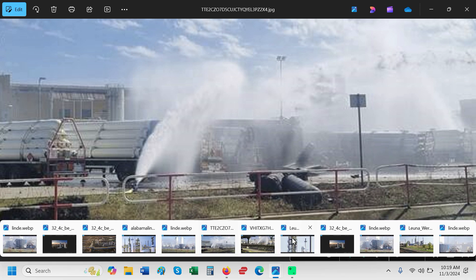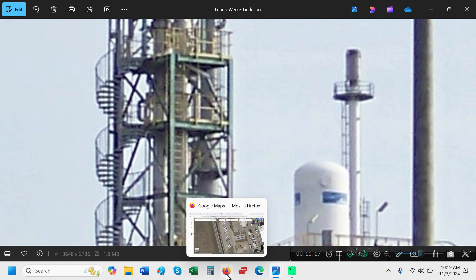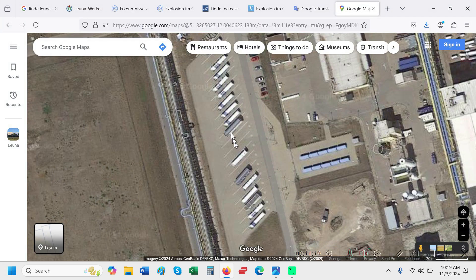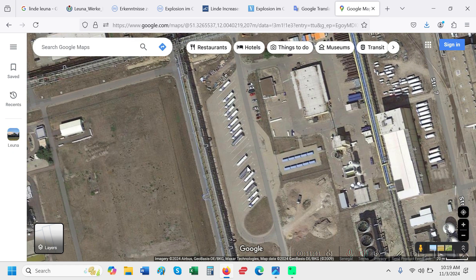Whatever this thing is, it looks to me like it fell on that trailer. What I think it is is one of these prefabricated structures that was being hauled by a crane or something, and it fell onto the row of trailers and hit one of them.